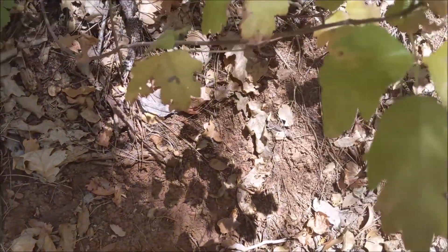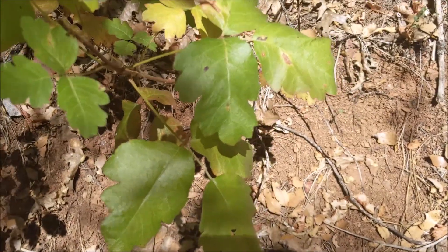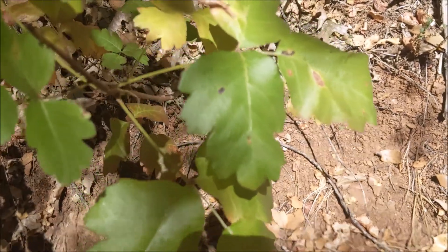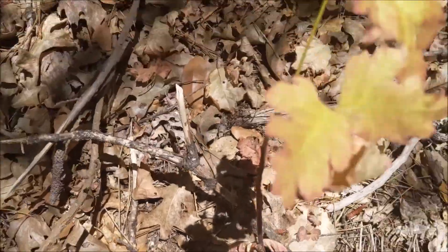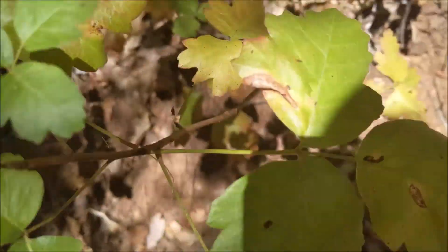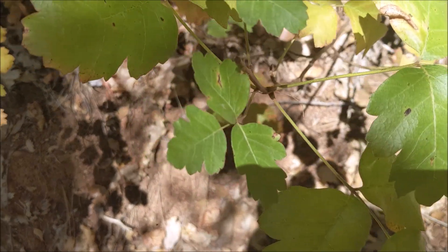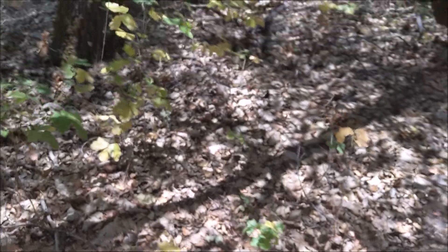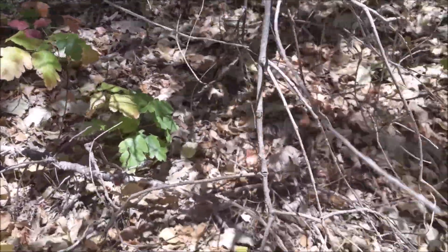Some people don't even get poison oak, and then some just get it from looking at it. It comes in a lot of different colors depending on the season. We're in July right now but it's already starting to dry out a little bit. It's kind of easily recognizable by the lobes on the leaves and there's kind of an oily sheen to it. It grows in vines and out of the ground.